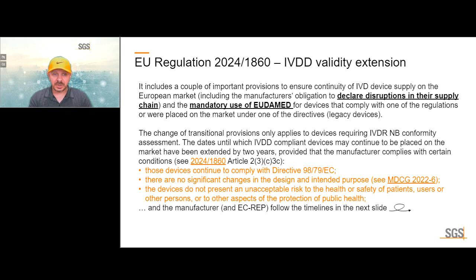The regulation includes provisions to ensure the continuity of IVD device supply on the European market, including the manufacturer's obligation to declare disruptions in their supply chain and mandatory use of EUDAMED for legacy devices. The change of transition provisions only applies to devices requiring IVDR notified body conformity assessment — for class A devices, the transition was already expected to have been completed.